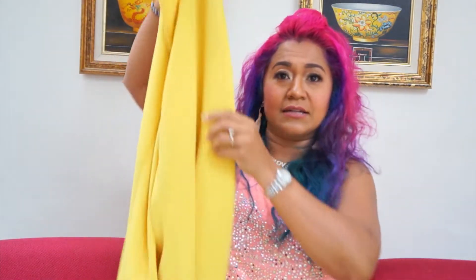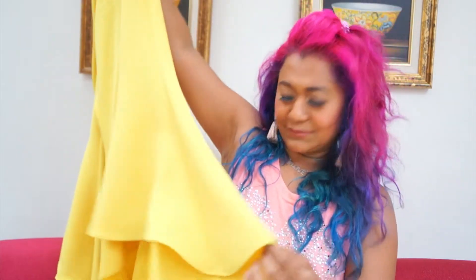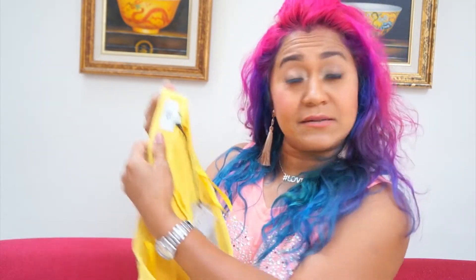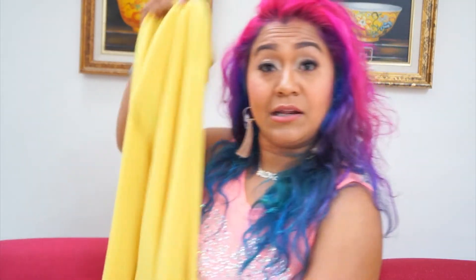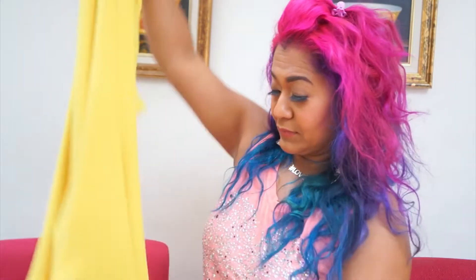The first trousers I found are these bright yellow ones from the petite range. They were originally 38 pounds and I paid 20 pounds for them. I'm going to wear the yellow trousers with the pink top. I kind of feel like they're a bit salsa-esque — I feel like I can go dancing in them!